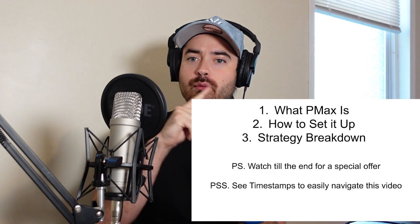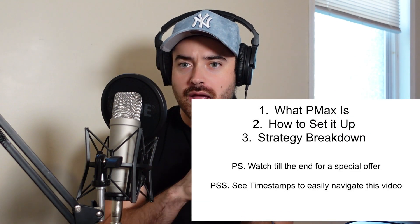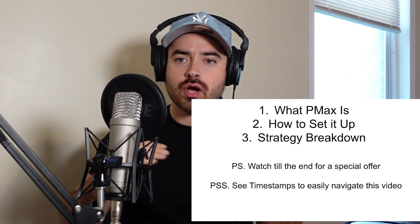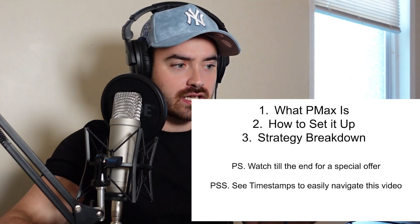What's up, people? Matt here with Search Engineers. Today, we're going to be talking about Performance Max Google Ads for e-commerce businesses — how it works, how to set it up, and a couple take-home strategies you can use to increase your performance today. Without further ado, let's jump right into it.